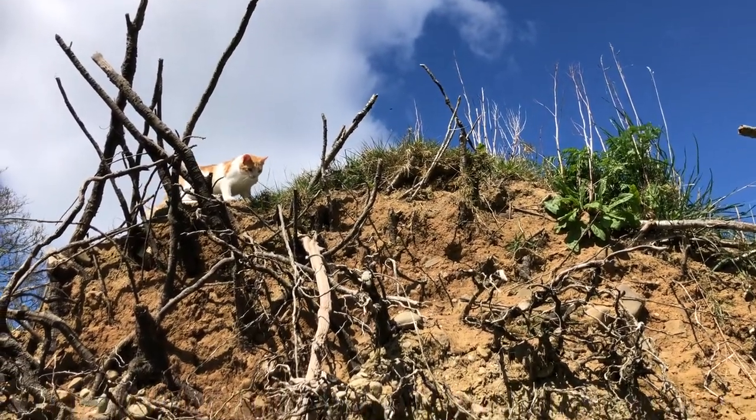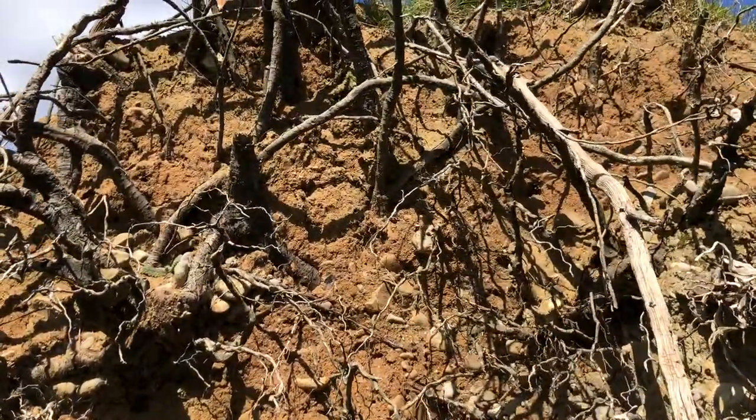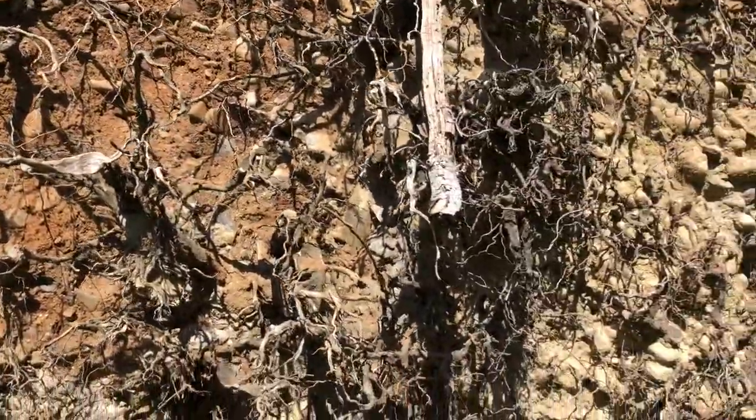There are loads and loads of tawny mining bees all over this area. I mean, it's buzzing with them. They're all looking for somewhere to build a den.